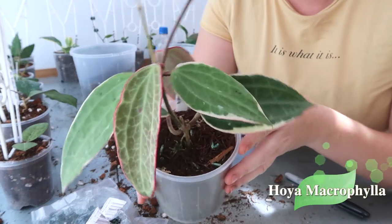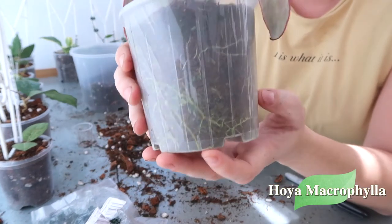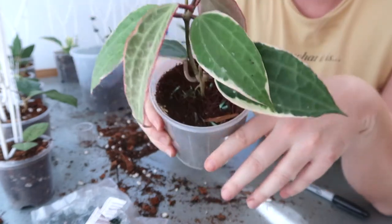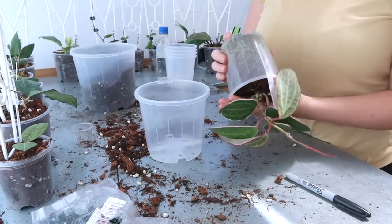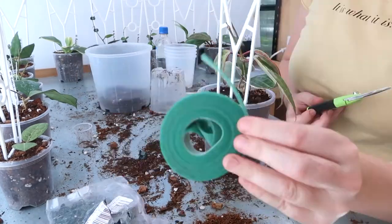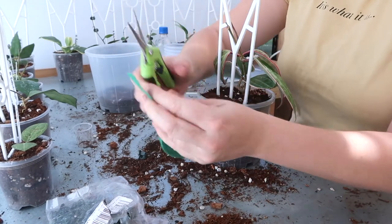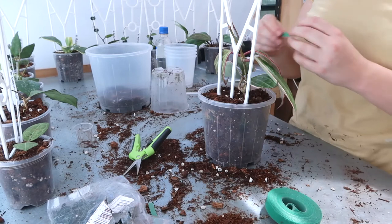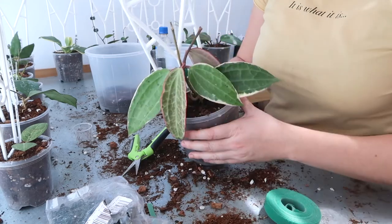This is my Hoya Macrophylla out-variegated. It's doing alright in its current pot but it is pretty root-bound and it's in straight tree fern fiber. I'd like to transfer it into our houseplant mix and give it an upgrade into a 14 centimeter pot. I'm going to use some velcro tape for this one because the stems don't quite reach the pole yet but they definitely need support, so I'll wrap a bit around to attach it to the pole without being too rough. And the Macrophylla is done.